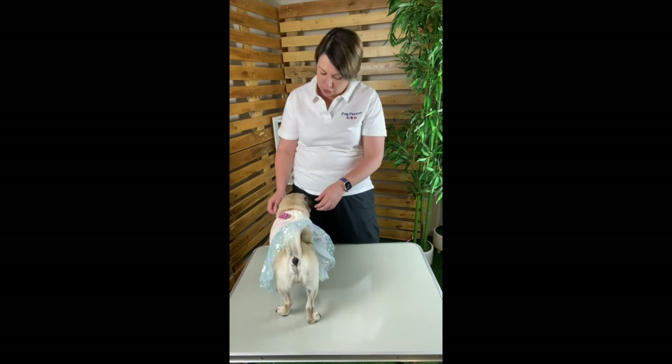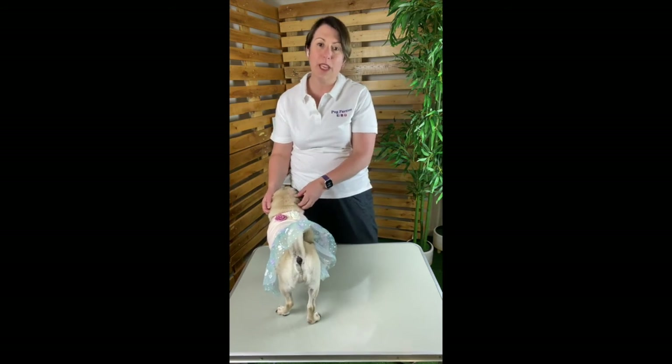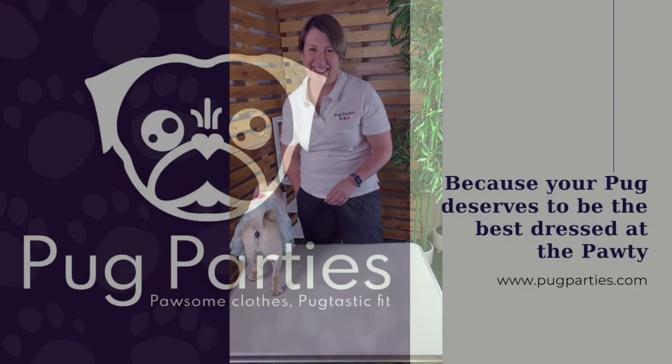Grumble membership gets you access to one-time offers, advanced notice of new collections and sales, as well as shopping and dressing guides, to name a few treats we share on a regular basis. So until next time puggies, have fun and party like only a pug can.